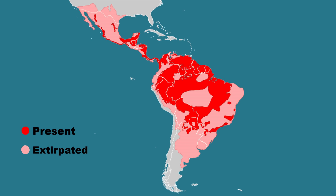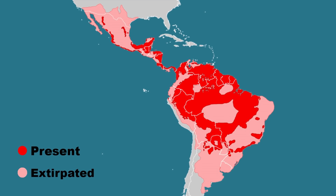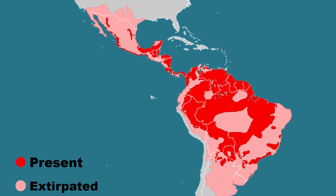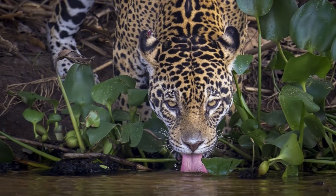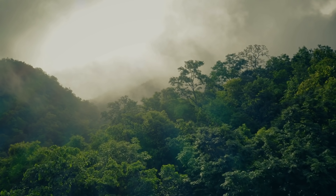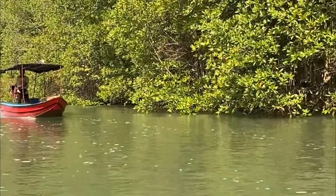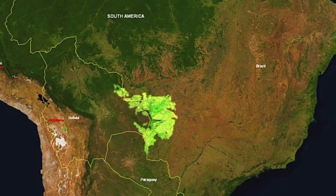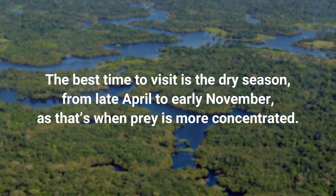Today, the jaguar is found in South and Central America, from Mexico to Northern Argentina. The species' range formerly spread over the US border into the southern states, but had become wiped out there by the 1940s due to hunting, though there have been sporadic sightings in Arizona in recent years. While jaguars do live in drier regions, they are normally strongly associated with water and thrive in rainforests like the Amazon and in dense swamplands and wetlands that provide plenty of cover for stalking prey. The Pantanal in Brazil is one of the best places in the world to see jaguars, particularly during the dry season from late April to early November.